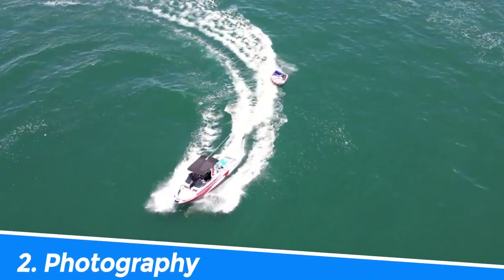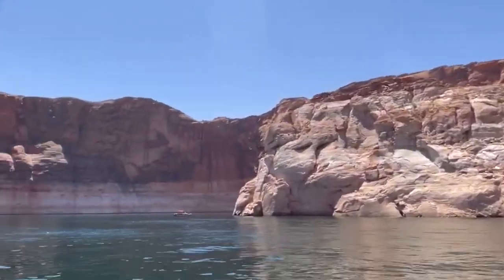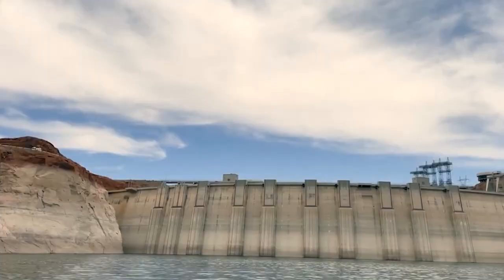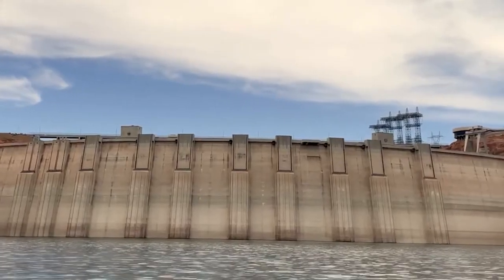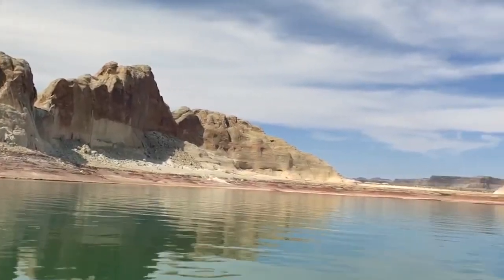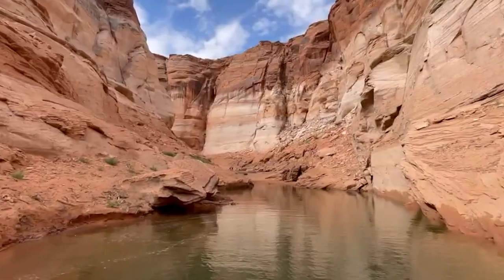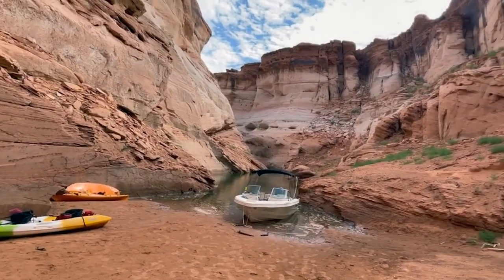Number 2: Photography. Lake Powell offers stunning natural scenery, with its crystal-clear waters, towering red rock formations, and sandstone cliffs, providing a great opportunity for photography. The changing light and colors throughout the day create a dynamic environment for capturing breathtaking landscapes. Additionally, the region's unique geology and ecology offer a variety of subject matter for photography, including wildlife, flora, and geological formations, making Lake Powell a must-visit destination for any photographer.